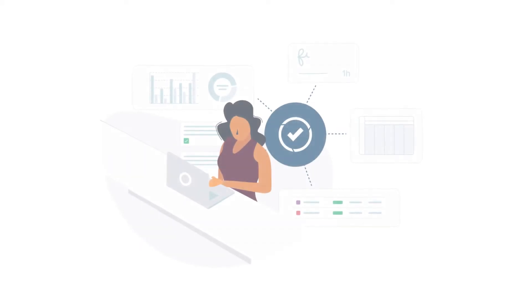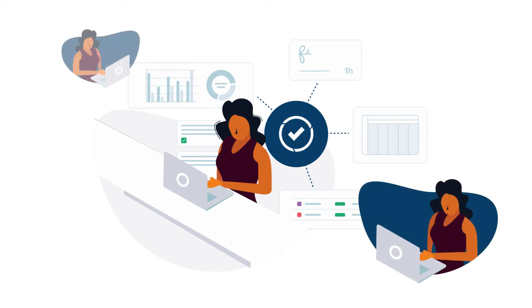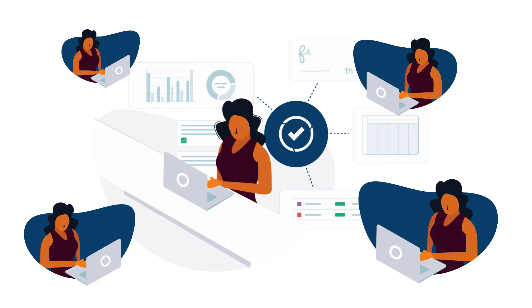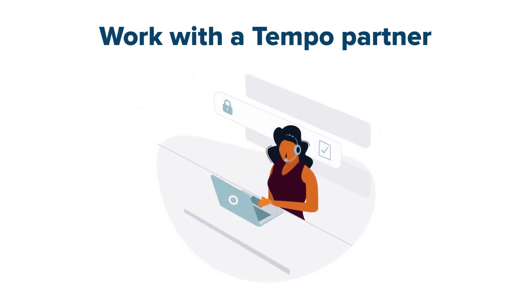Only those who are knowledgeable about JIRA and Tempo data should attempt doing this on their own. For example, in some larger organizations, there are well-trained IT departments who can handle this task. But if this isn't your situation, don't worry — Tempo and our partners are here to help.